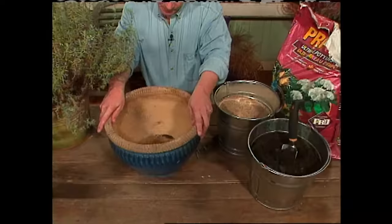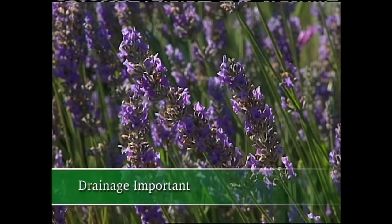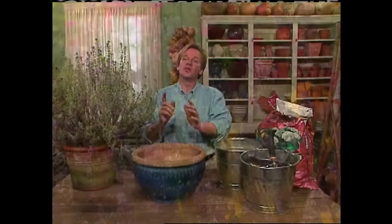You also want to make sure that the pot isn't too large. You can actually grow beautiful lavender in a small to medium-sized container. Lavender is a Mediterranean herb, and the soil mix has to be really light and not too rich. That's why I like to follow a very simple recipe: one part sand to one part homemade compost to two parts of good potting soil. That blended together has worked really well for me when growing lavender in containers.